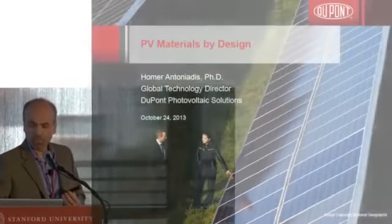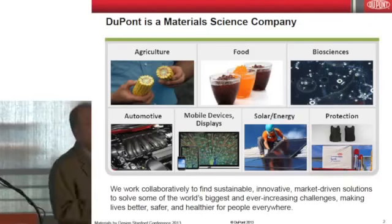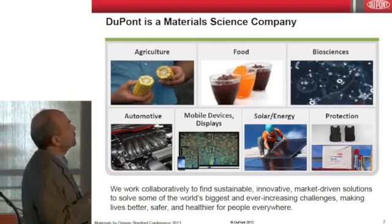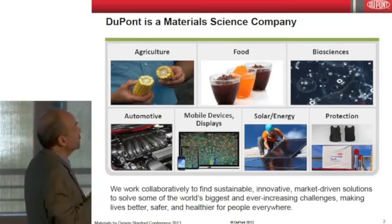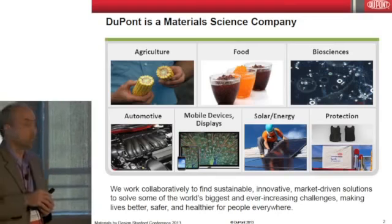I'm very happy to be here. Thank you very much for giving us the opportunity to present. I wanted to share a few words about photovoltaic materials within DuPont. DuPont is one of the largest chemical companies in the world. Its products span a very broad sector, all the way from agriculture to food to bioscience, and of course all the more traditional materials from automotive to mobile displays and large displays. Solar energy as well, and of course protection — you know everything about Kevlar and Tyvek.